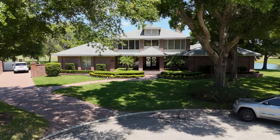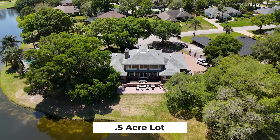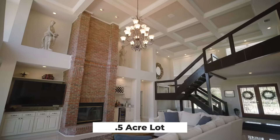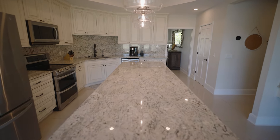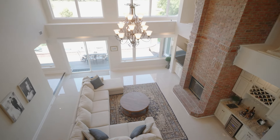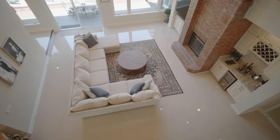Some of the things we love about this home: it's at the end of a cul-de-sac, huge lot, great kitchen with views to the golf course, and tons of natural light from a wall of windows in the two-story living space.